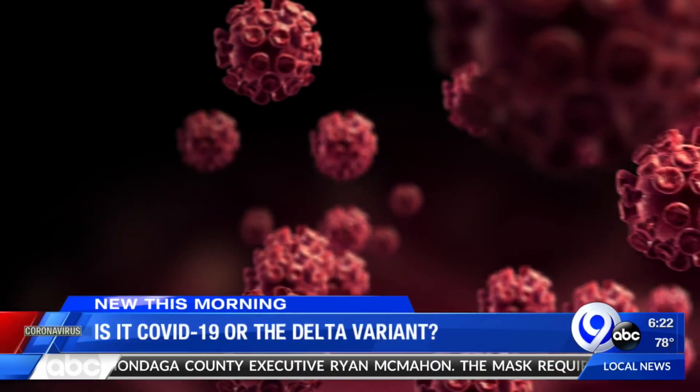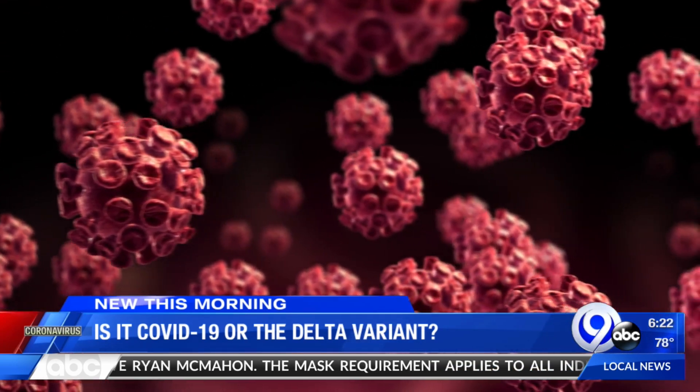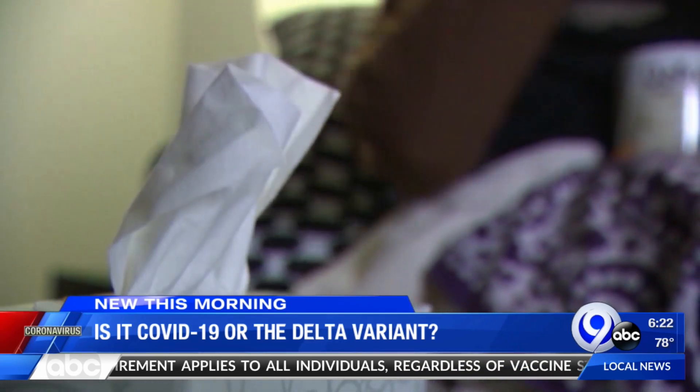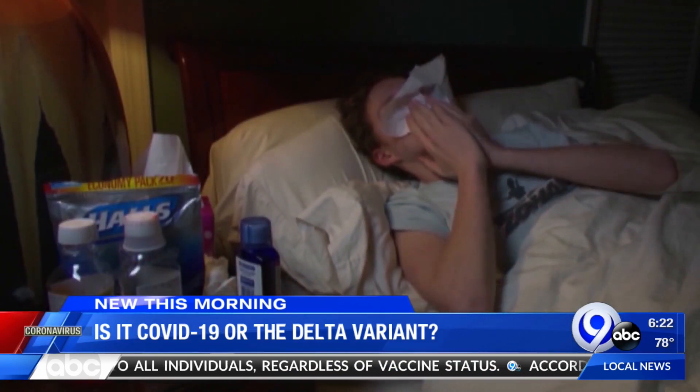Breakthrough cases are somewhat between 30 and 40 percent over the last two weeks. So how do you know what strain you have? Symptoms overlap. Common clues are fever and cough, but headaches, sore throat, and a runny nose seem more consistent with the Delta strain.